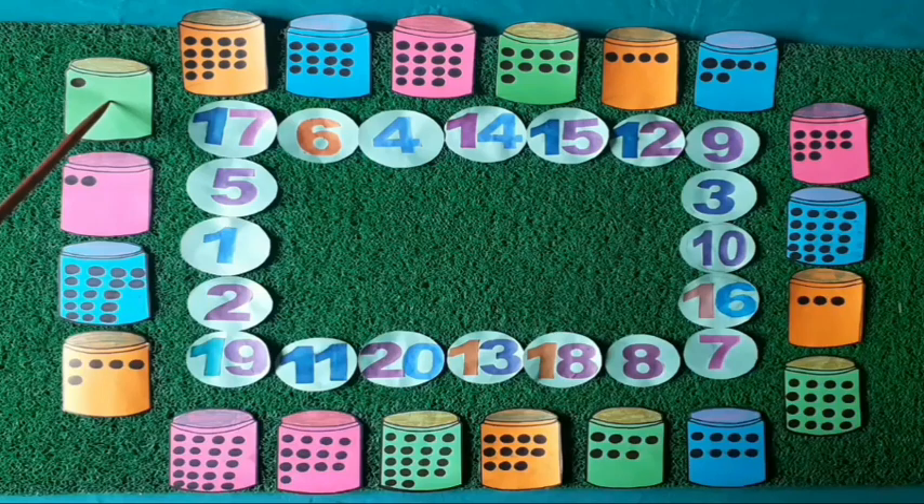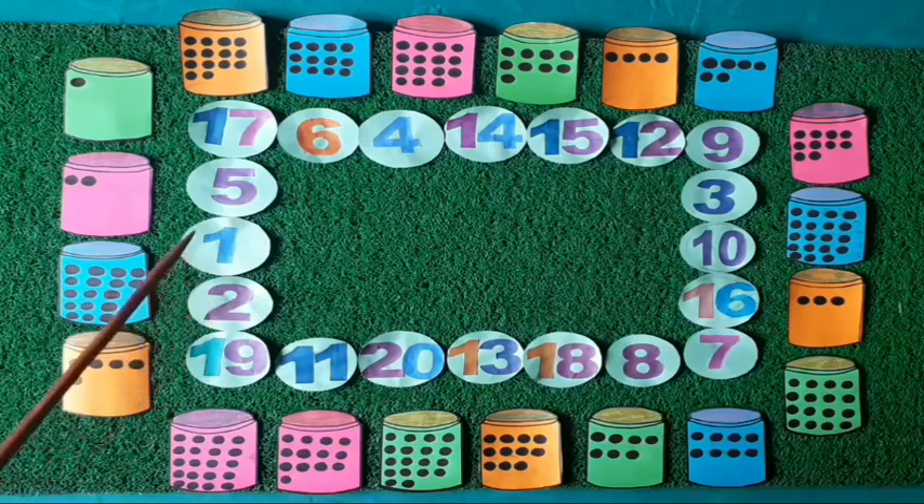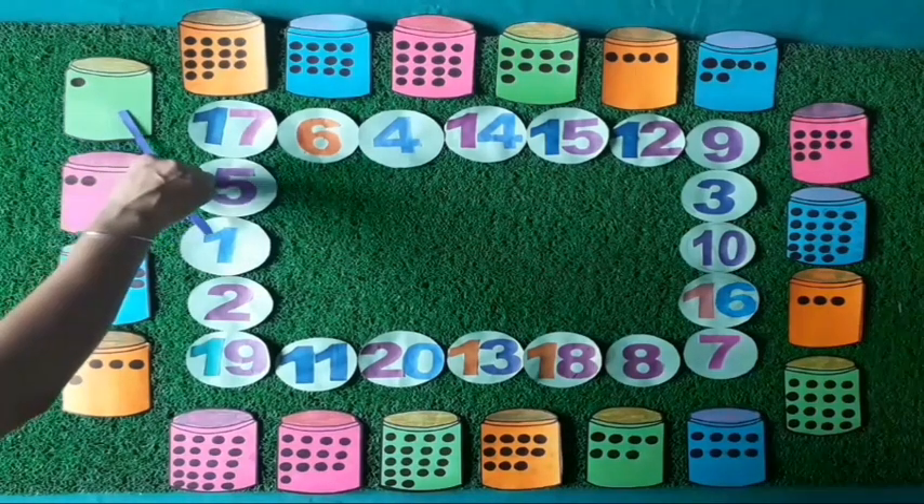How many dots are there on this box? Yes, one dot. One dot made on this box. Now see, where is the number one? Yes, it is the number one. Now we match the one dot with number one.